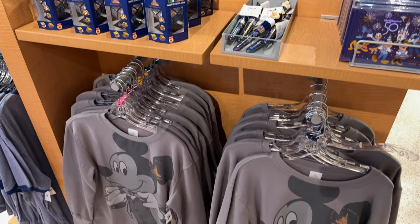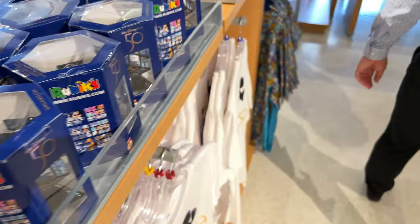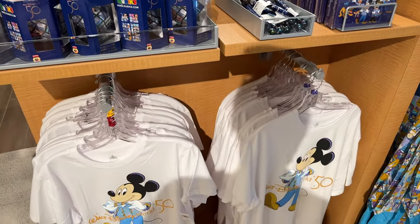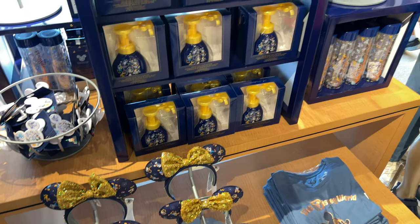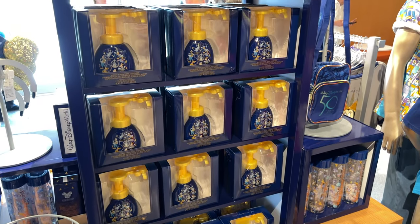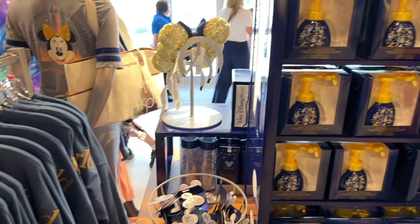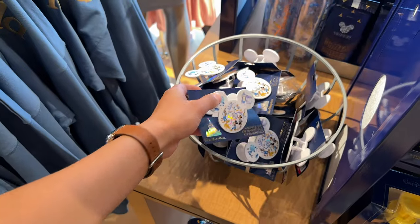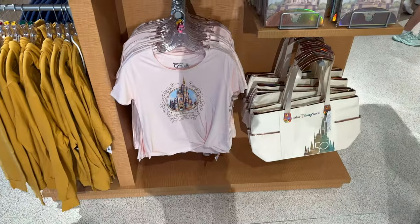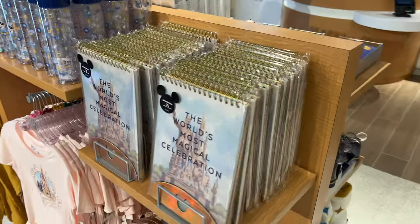Got some 50th stuff here. I really do like that sweatshirt. The infamous soap dispensers are back — these have kind of gone in and out of stock. You got some spirit jerseys, a little magnet through your fridge, these are for chips or whatever. So many things.